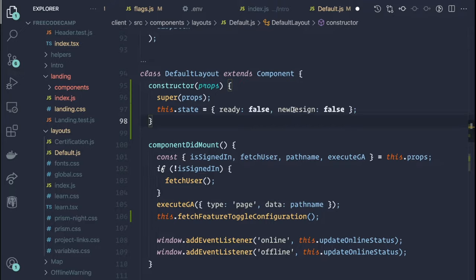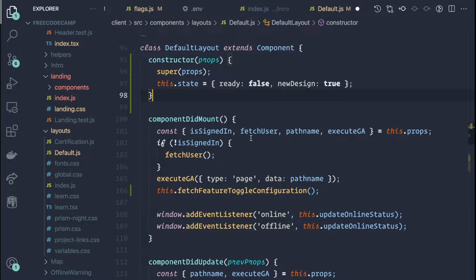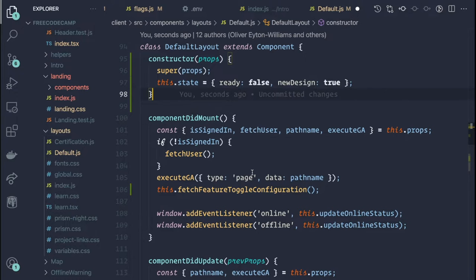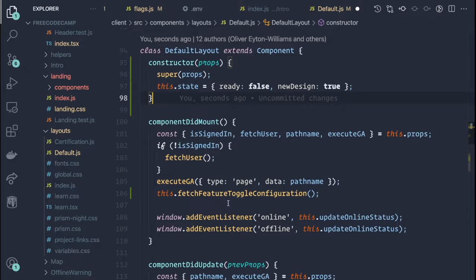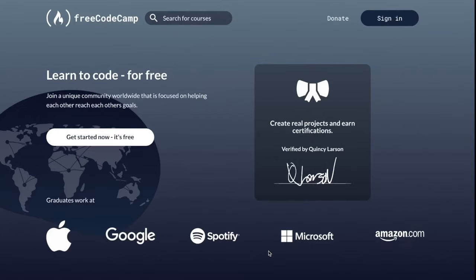We set new_design to false in the JSONbin, so let's flip that to true just to see the expected results when we retrieve our configuration. We can also inspect the network requests. Let's go ahead and log out the state in our render function, then head over to the browser to check out the behavior.